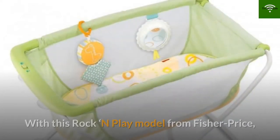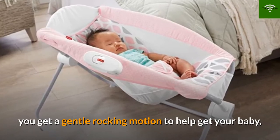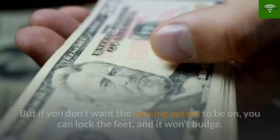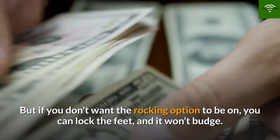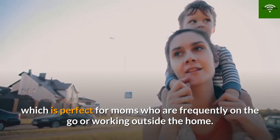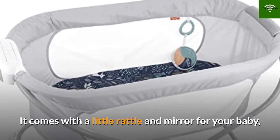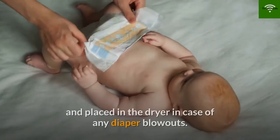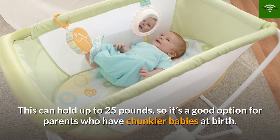Number 7: Fisher-Price Rock With Me Bassinet. With this rock-and-play model from Fisher-Price, you get a gentle rocking motion to help get your baby to sleep — all you have to do is give it a little push. If you don't want the rocking option on, you can lock the feet and it won't budge. You can fold it and take it with you in the car or around the house. It comes with a little rattle and mirror, the pad is machine washable and dryer safe, and it can hold up to 25 pounds.